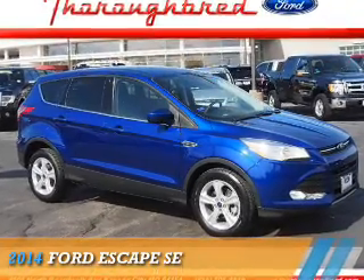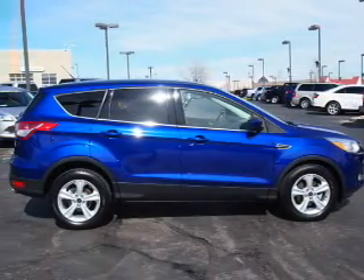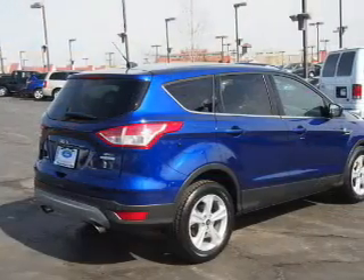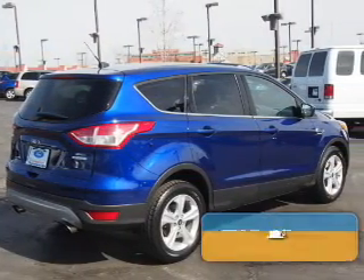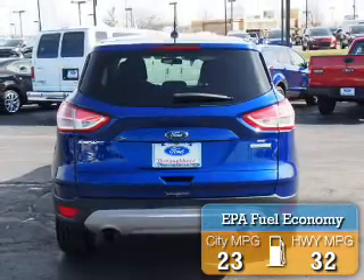Presenting the 2014 Ford Escape. It's powered by front-wheel drive, a 1.6-liter four-cylinder engine, and an automatic transmission. Great fuel efficiency saves you money by requiring fewer trips to the gas station.